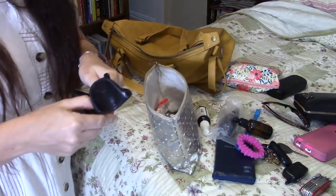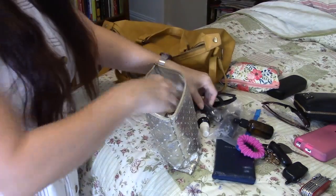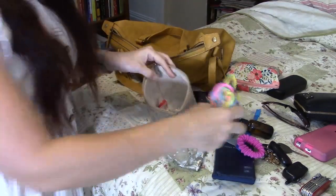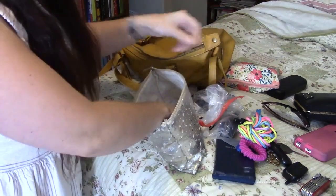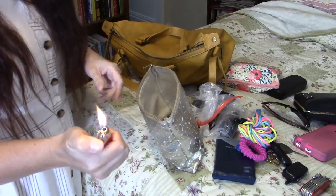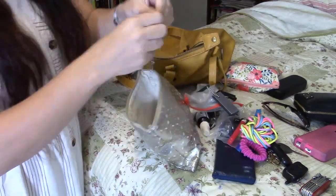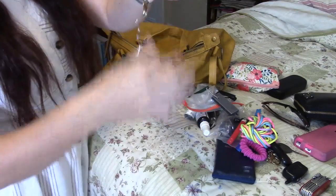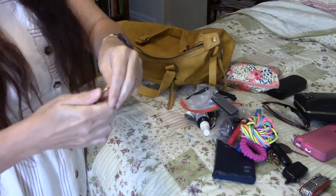I also have pinhole glasses, a Kershaw knife, paracord, oregano oil, a lighter, a little fire starter, and a small clip. And I have safety pins — so if I ever need a safety pin or a clip, here they are.